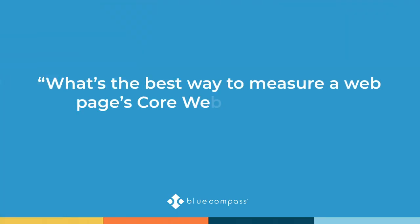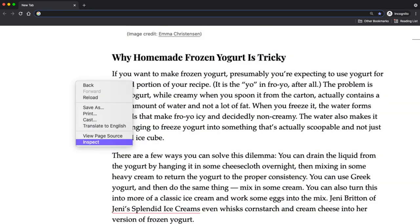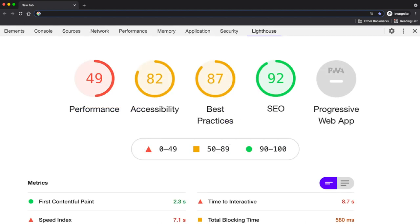The best way to measure your core web vital score is to use an incognito window in Google Chrome. Load the website, inspect the element, and look at Lighthouse. Within Lighthouse there are four core metrics, and all of the CWV components fall under the performance metric. At Blue Compass, our best practice is to run it three times and take the middle score, because results can be cached and vary depending on the individual search engine — so running multiple times gives a more accurate representation.